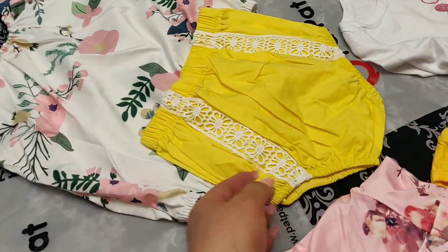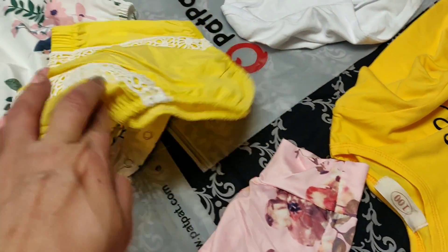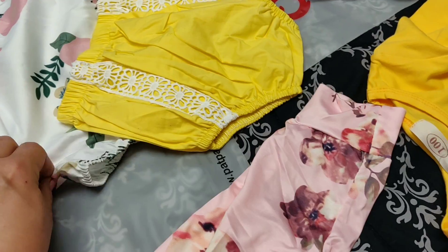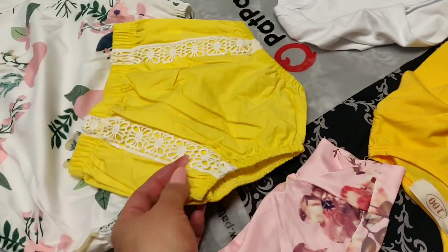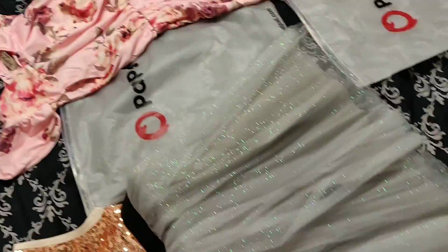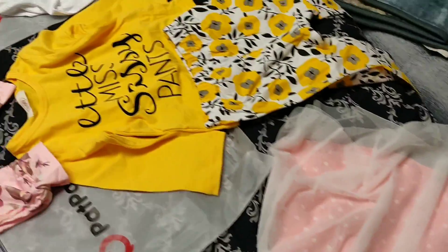And then we have another two-piece. This is kind of silky on top and kind of like a cotton bottom. It's really cute. These outfits are super cute.